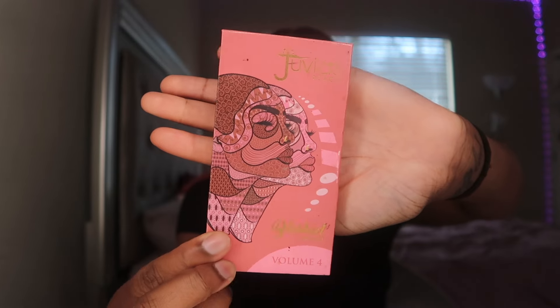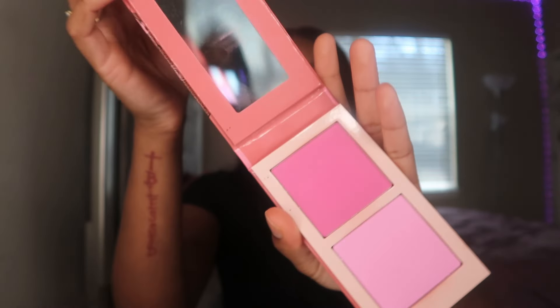One of the final steps is powder blush — I use the Juvia's Place Blushed Rougey in color Volume 4. I mix the two shades together, tap off the excess, and apply in the exact same place I applied the cream blush earlier. Sometimes I'll also dust a little on my nose for a dainty, cute look.